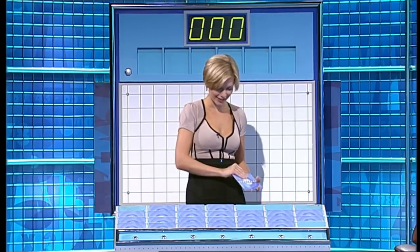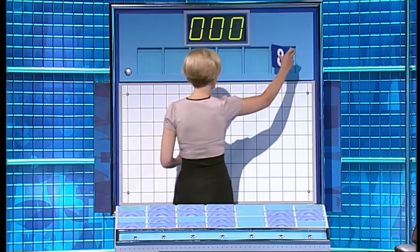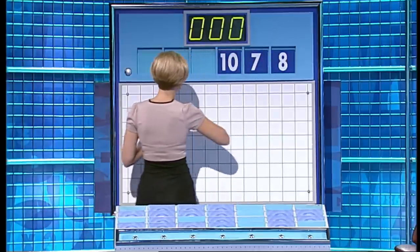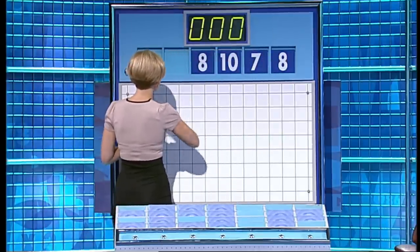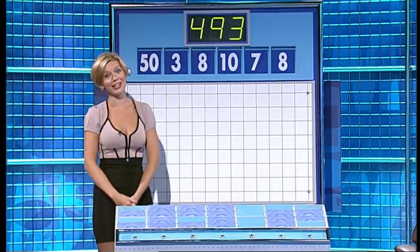More please, Rachel. Thank you — the ever-popular one large one and five small. Thank you, Nicky. And for this first numbers game, the numbers are eight, seven, ten, another eight and three. And the large one, 50. And the target, 493.